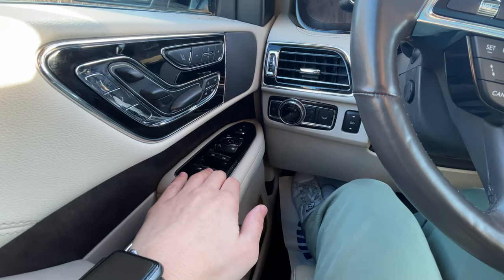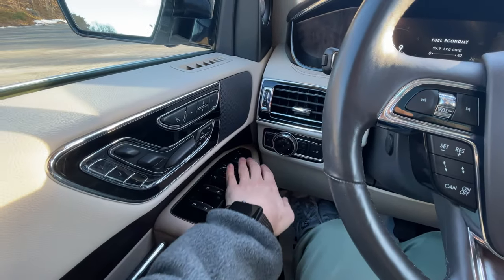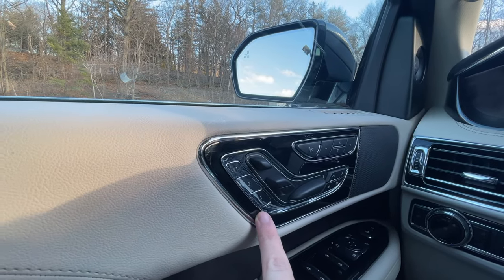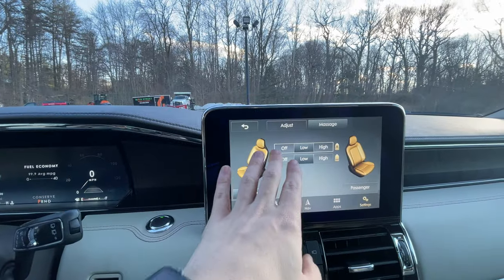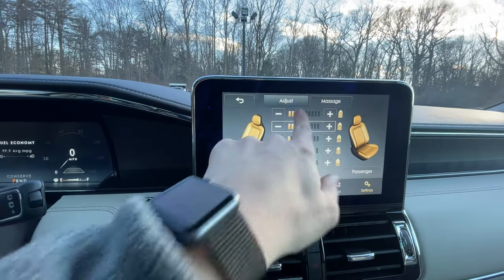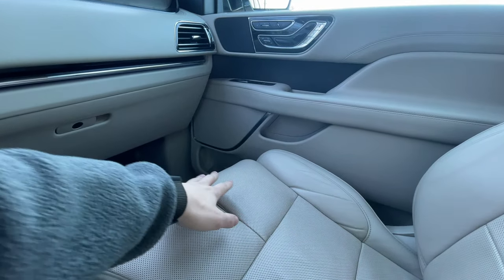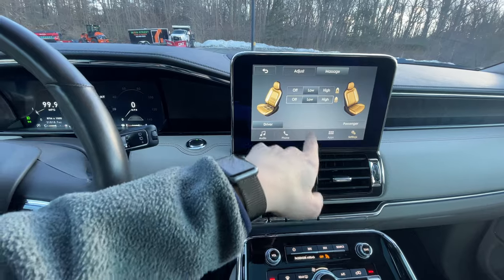You also have controls for the mirrors and door locks, plus power-folding mirrors — just press the button and the mirrors fold in and out. On the side panel you have seat controls and memory controls — three memory positions — since these seats are infinitely customizable. Pressing the massage button accesses the seat menu in the center console, showing all the different position options. Each individual panel of the seat moves differently, including the headrest and individual thigh supports, and both the driver and front passenger have a massage feature.